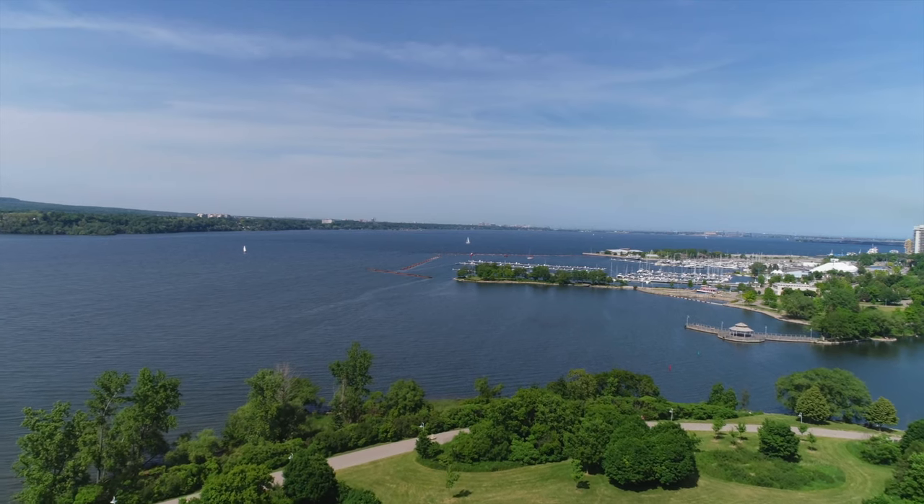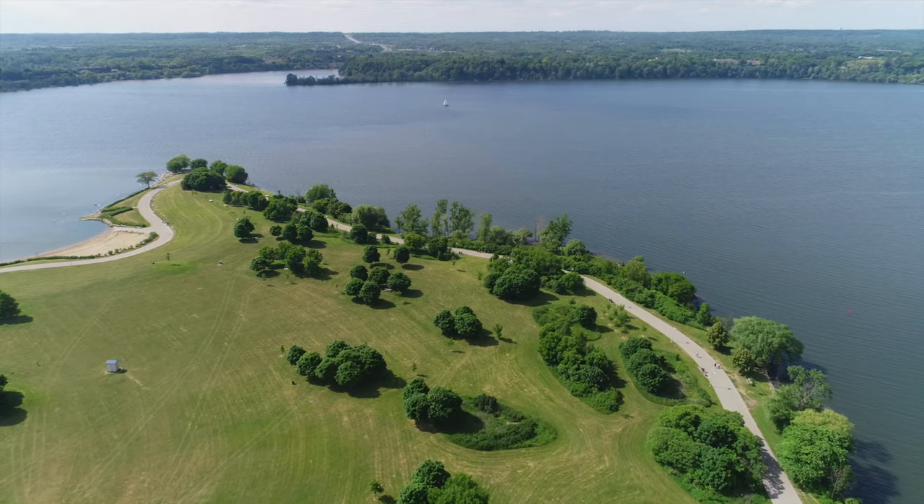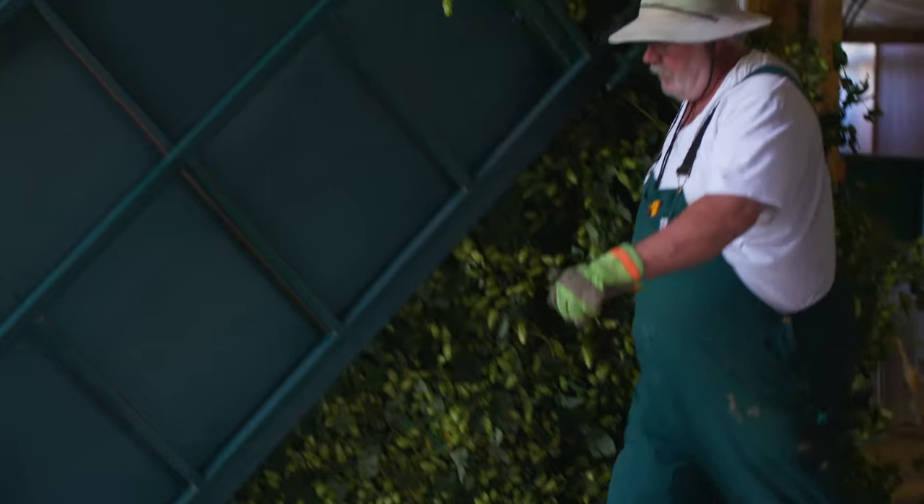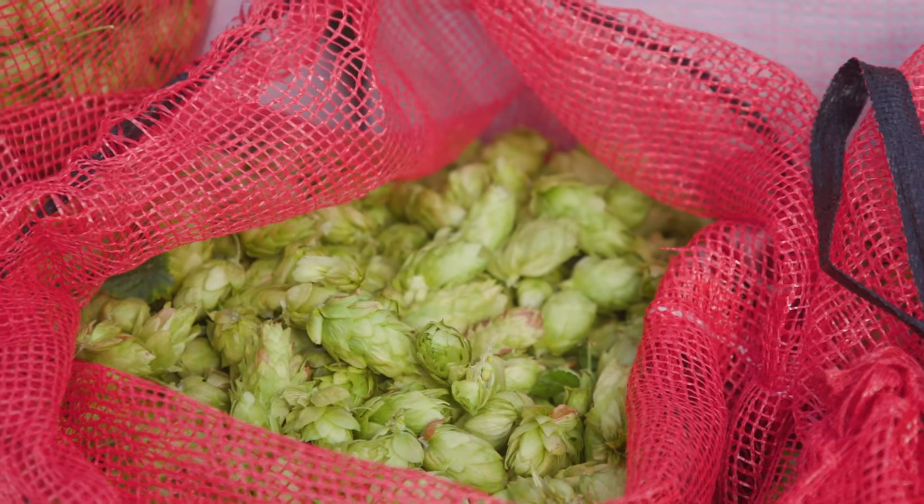The soft, low mineral water of Hamilton's Lake Ontario makes for some of the best brewing water around. And our hops? If you know brewmaster Ryan Morrow, you'll know just how many hops are packed into every single IPA that we make.